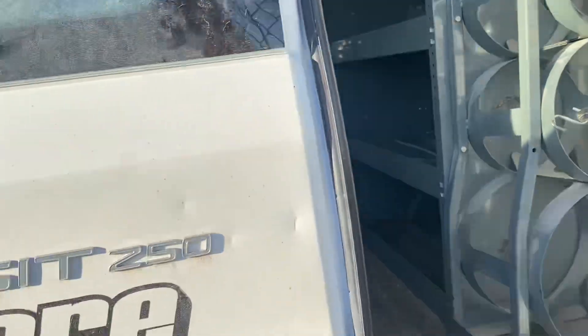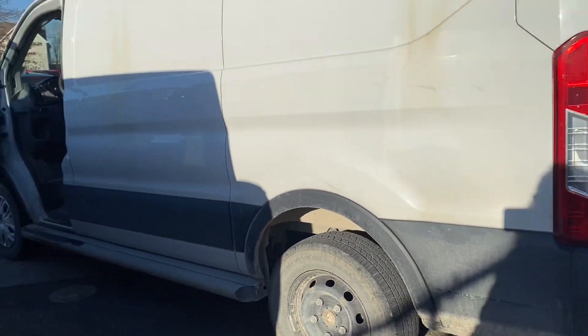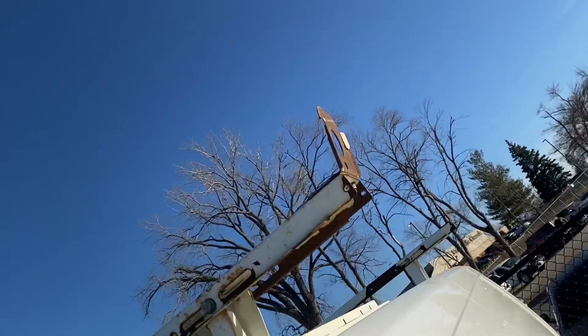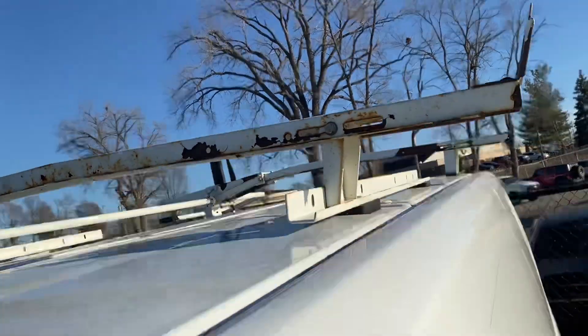It also has a hitch on here if you're planning on pulling a trailer or anything like that. It is the Transit 250, so nice van, nice work van. It's got a rack up top as well — I'm gonna try to climb up here as best I can to get you a look at the top of the vehicle.